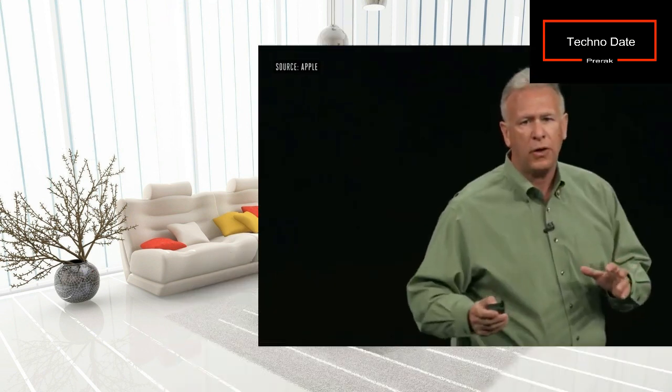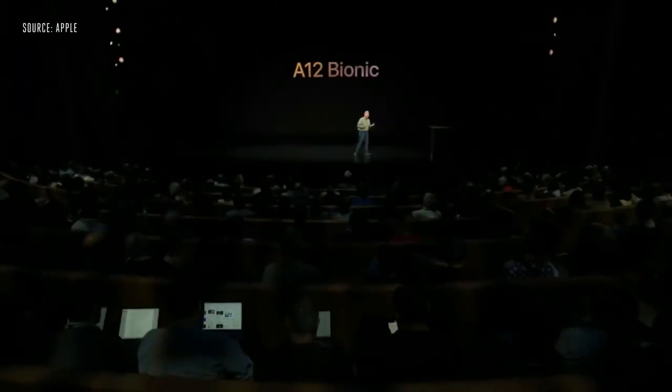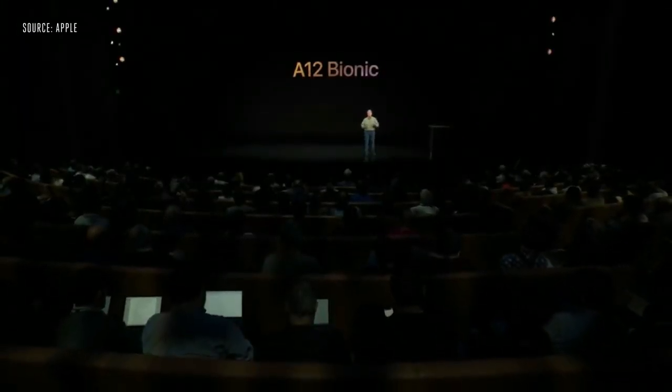All three phones come with the newly launched A12 Bionic processor. The A12 Bionic is the industry's first seven nanometer chip, and it is an Apple-designed six-core CPU.